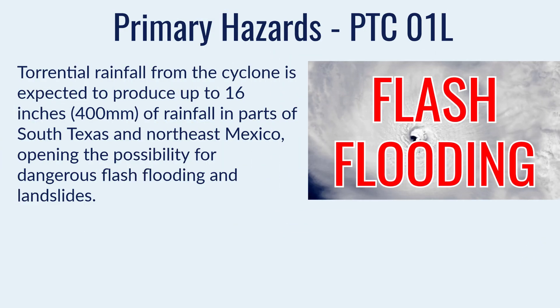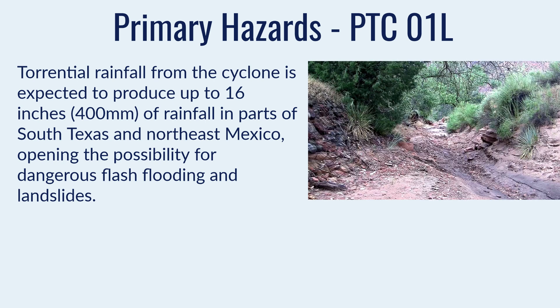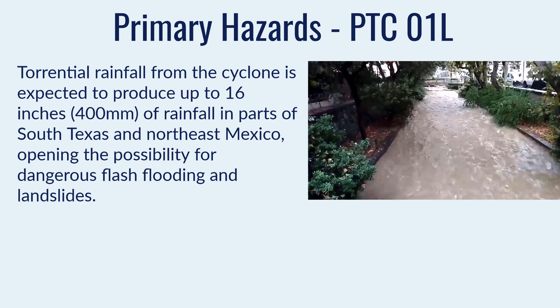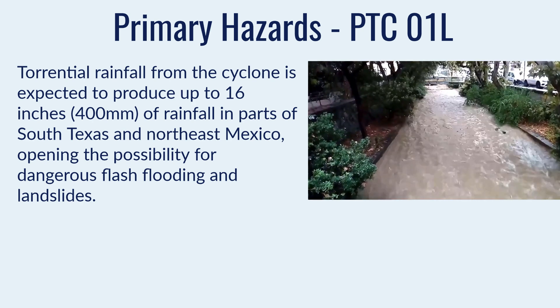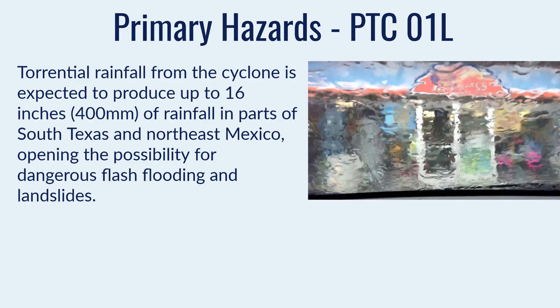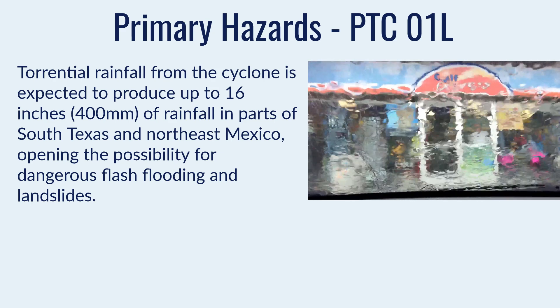We are expecting very high amounts of rainfall from this potential tropical cyclone. The primary hazard is flash flooding, where we could see torrential rainfall producing up to 16 inches or 400 mm in parts of south Texas and northeast Mexico. Most locations won't get that much, but they could still receive amounts leading to dangerous flash flooding and landslides on higher ground.